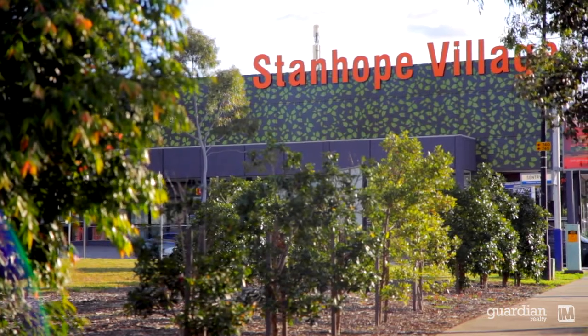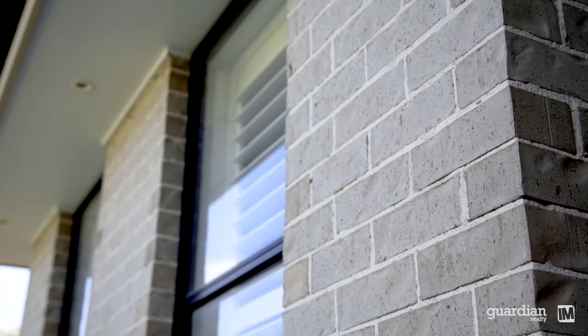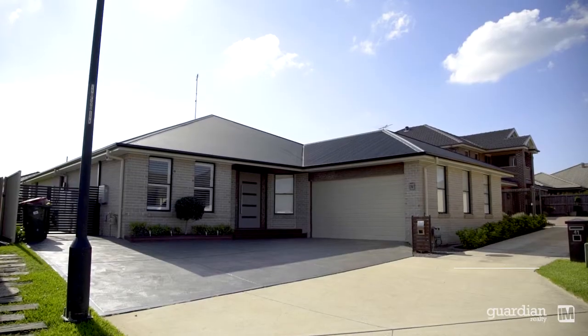I think it's fair to say that this truly is an amazing home. As I understand it, the real estate agent's job is to negotiate and sell property, but I quietly reckon this one is going to sell itself. So on behalf of the owners and the team at Guardian Realty, we look forward to seeing you at the Open Homes.